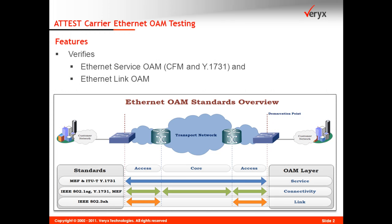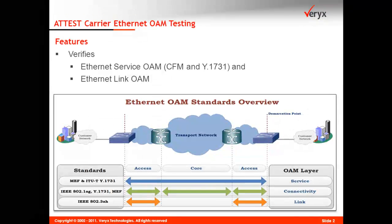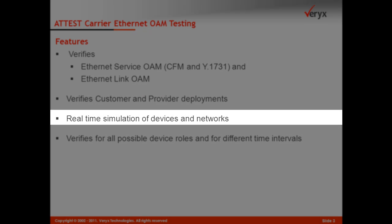The Addis Carrier Ethernet OAM test suites help in verification of the Ethernet service OAM and link OAM functionality. Tests verify devices for customer and service provider deployment scenarios. The network topologies are simulated by Addis test suites appropriate to the deployment scenarios.